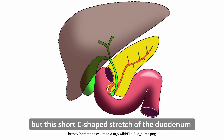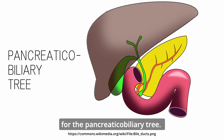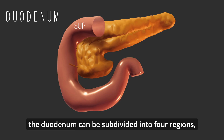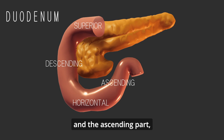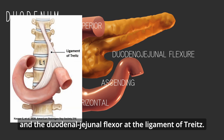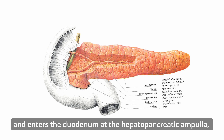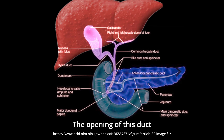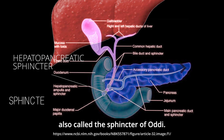This short, C-shaped stretch of the duodenum serves as the intersection point for the pancreatic-biliary tree. Despite its short length, the duodenum can be subdivided into four regions: the superior part, the descending part, the horizontal part, and the ascending part, where it joins the jejunum at the duodenojejunal flexure of the ligament of Treitz. The common bile duct joins the pancreatic duct and enters the duodenum as the hepatopancreatic ampulla, also called the ampulla of Vater. The opening of this duct is controlled by the hepatopancreatic sphincter, also called the sphincter of Oddi.